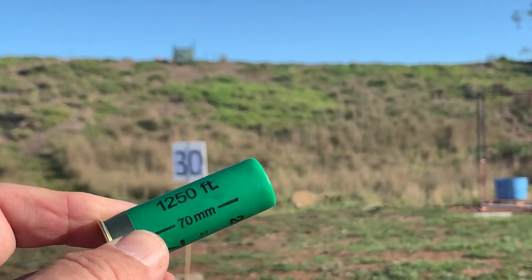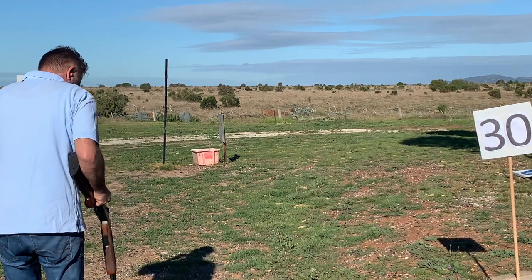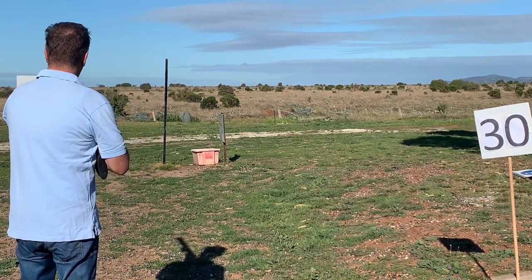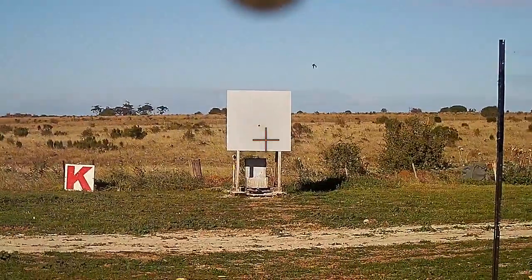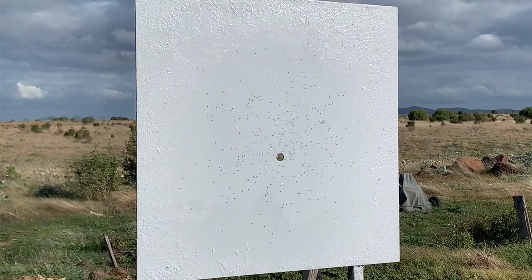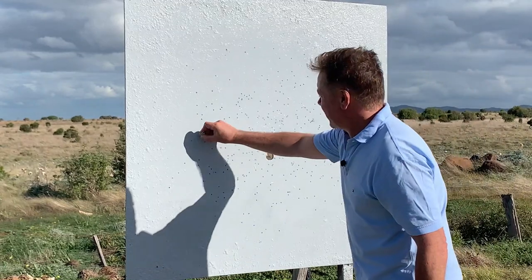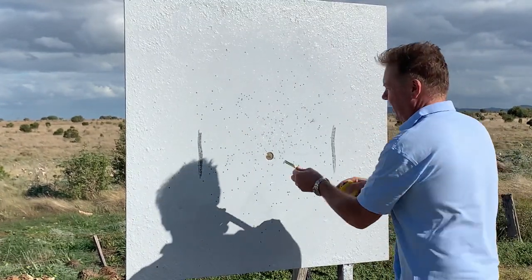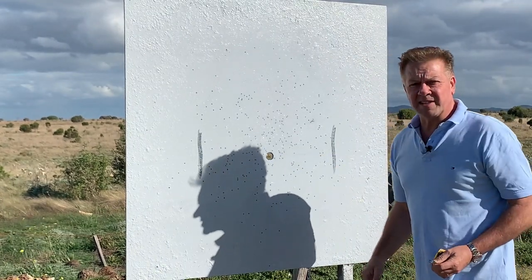First of all, our lead shot shell. The diameter measures 62 centimeters.